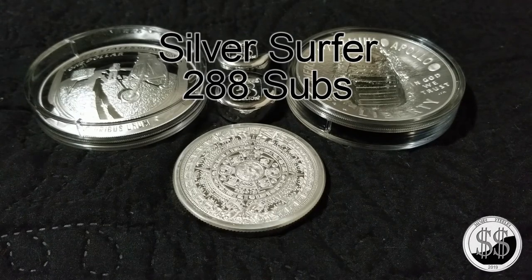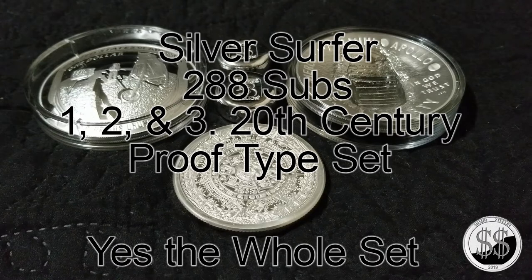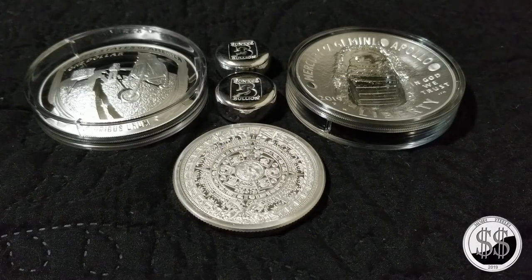The first channel I'd like to promote is Silver Surfer — he has 288 subs. From what I've watched so far, I really like his 20th century proof type sets. He has a four-part series covering half dollars, quarters, dimes, pennies, and nickels. He's also really into Morgans and numismatics, similar to me, but he reaches areas I've only thought about. He does great narration — I highly recommend checking his channel out.